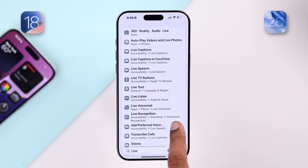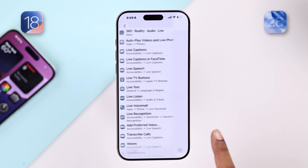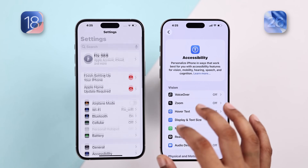Another subtle but useful change: on iOS 26, you can swipe right from anywhere to go back to the previous page. But on iOS 18, you have to swipe from the edges for it to work.